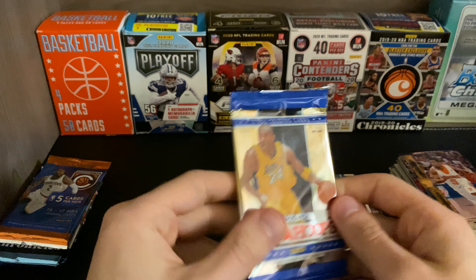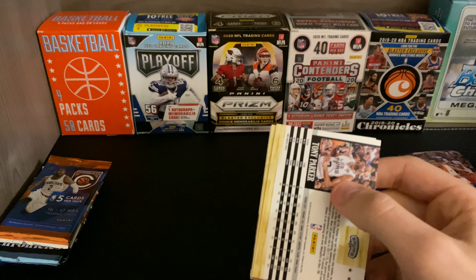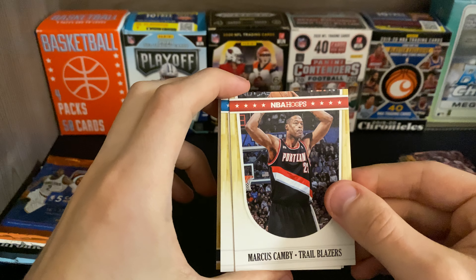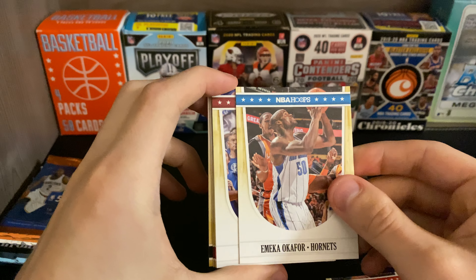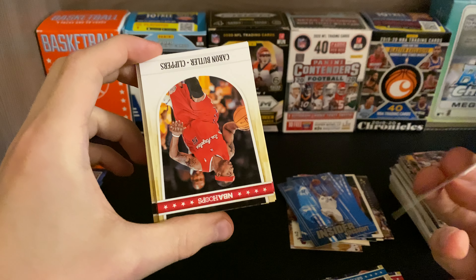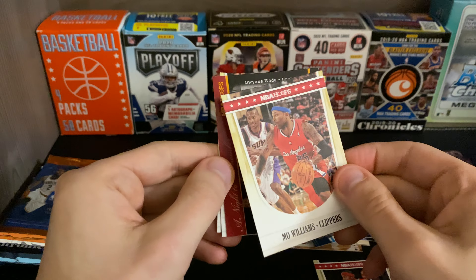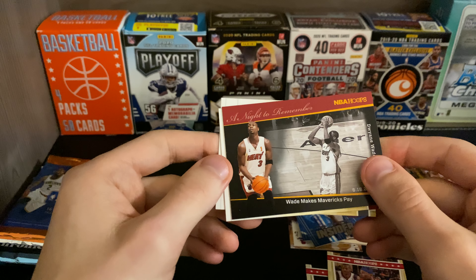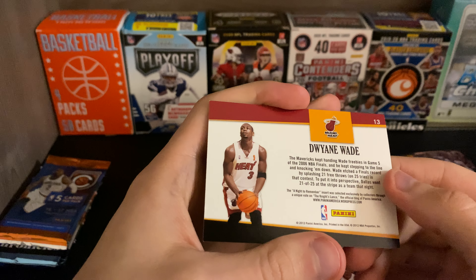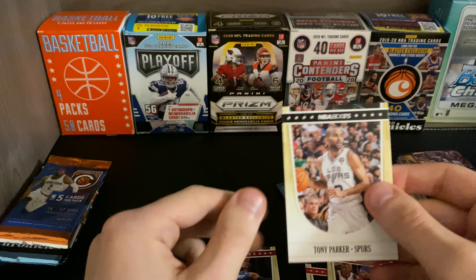NBA Hoops — let's see if we can get a Kobe out of here, that'd be nice. Marcus Camby, Ikeem Okafar, Chris Bosh — nice — Karen Butler, Mo Williams, Dwayne Wade makes the Mavericks pay — that's a cool card — another Dwayne Wade, back-to-back Wades, and Tony Parker. Not bad.